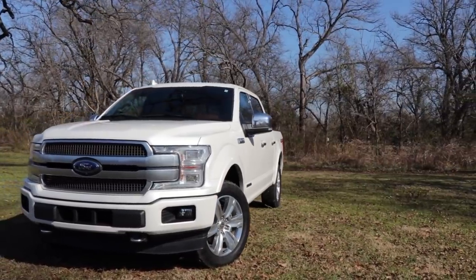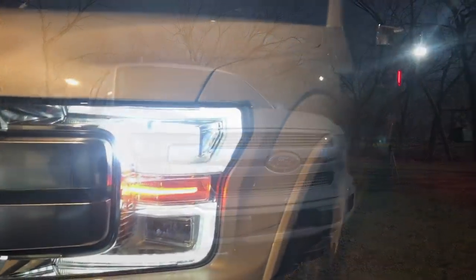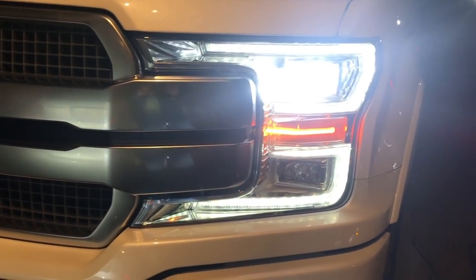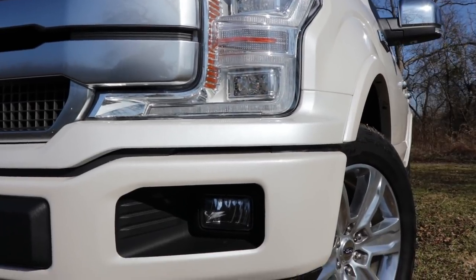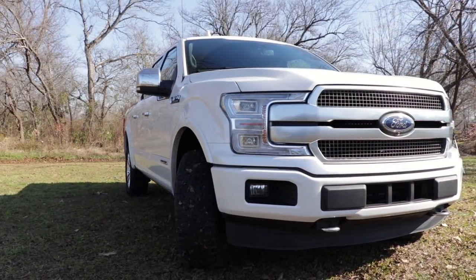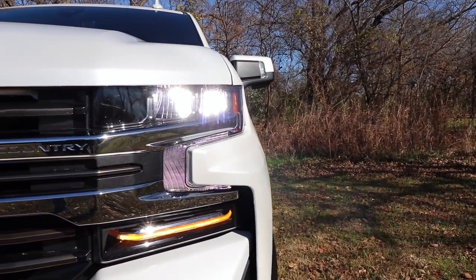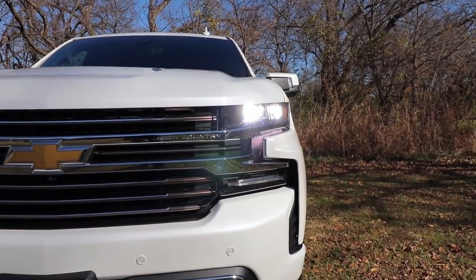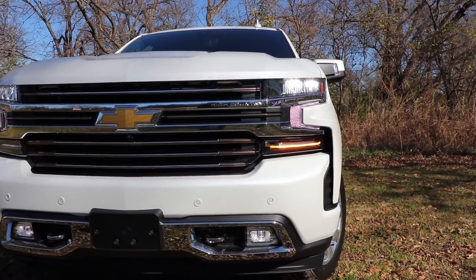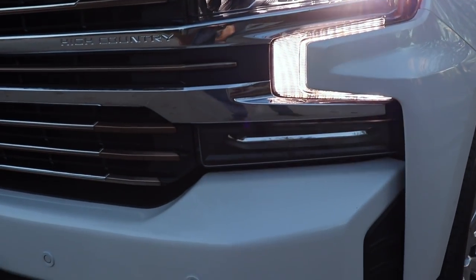Starting on the exterior of the Ford F-150, we've got their LED daytime running lights that wrap around the headlights — they are quite bright and look pretty nice — then the quad beam LED headlights, LED fog lights, and a satin aluminum grille with body color bumpers and chrome tow hooks. The High Country Silverado also gives you LED daytime running lights that have a unique shape around the headlight, LED headlights, LED fog lights, and recovery hooks on the bottom.